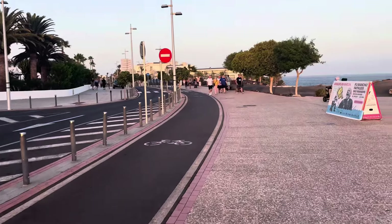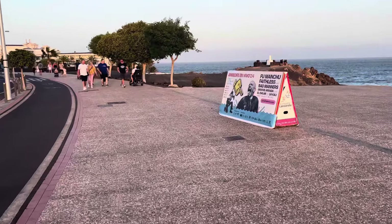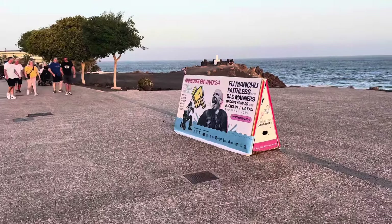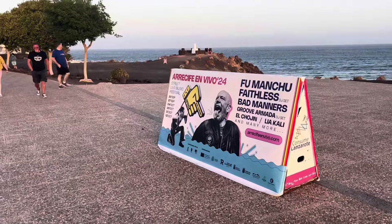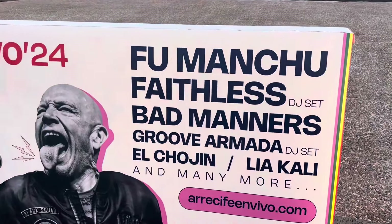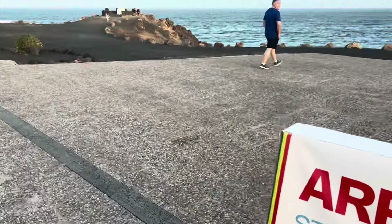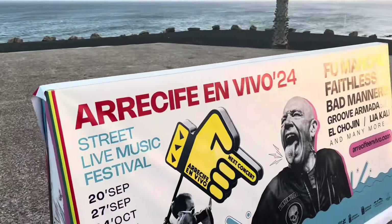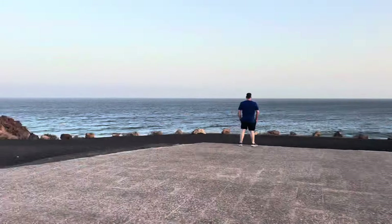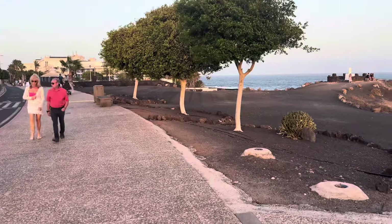Absolutely beautiful. And for those of you who are coming over in October, check this out — there's a music festival on. 4th, 5th, 11th and 12th of October: Fu Manchu, Faithless, Groove Armada and many more here in Lanzarote. Can't be bad.